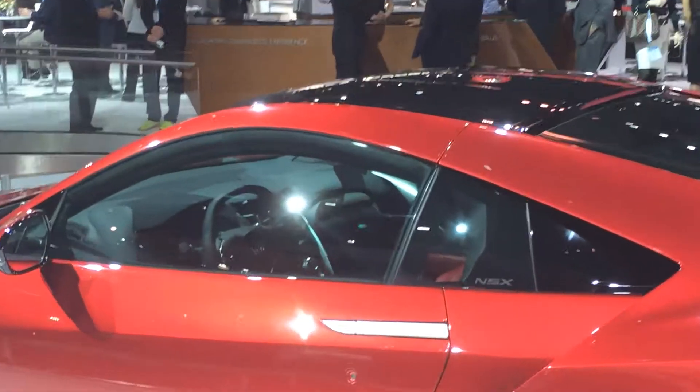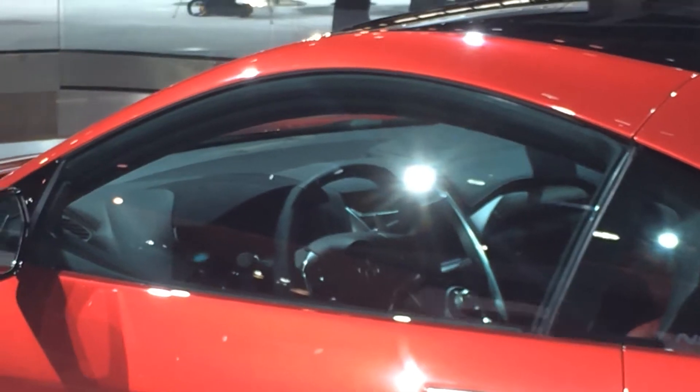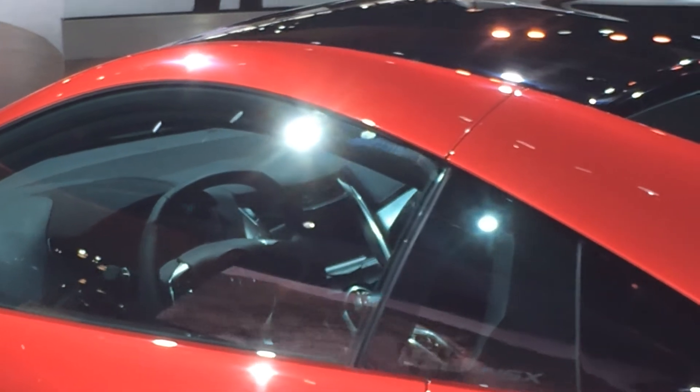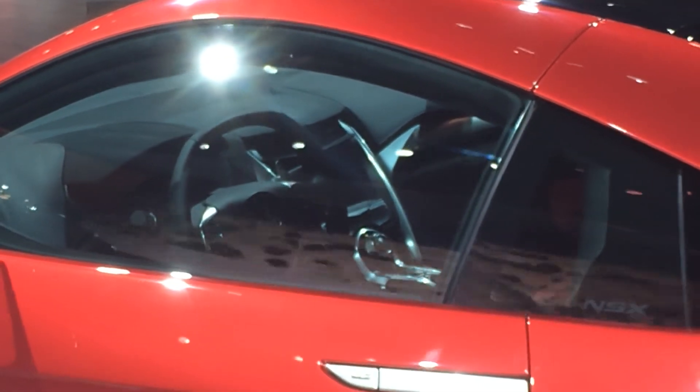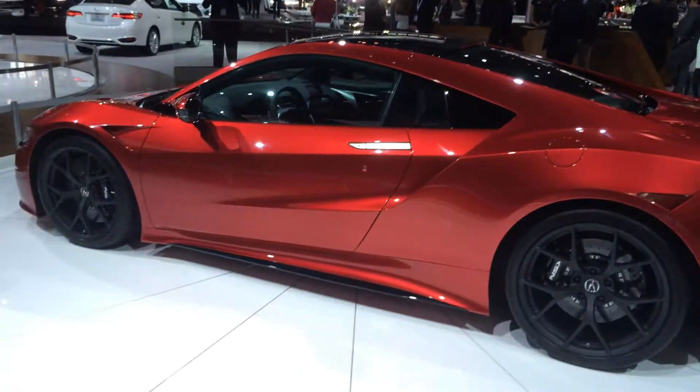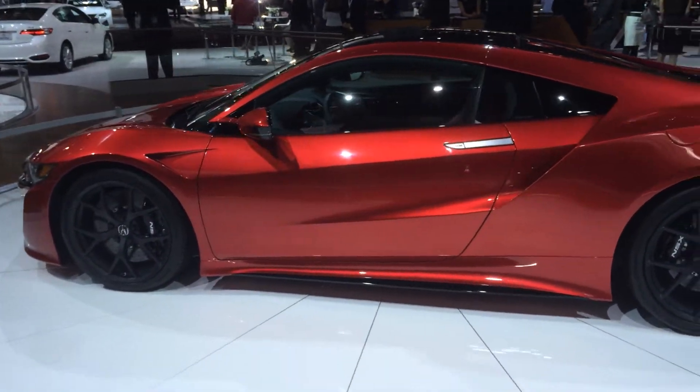The interior — I'm not sure if you'll be able to see it, but it's not anything out of the ordinary. It looks like a regular Acura interior honestly. But I'm sure once the production model goes to the fleet they're actually gonna upgrade it a little bit, and I'm sure it's gonna be a little bit more customizable with a whole bunch of different options.